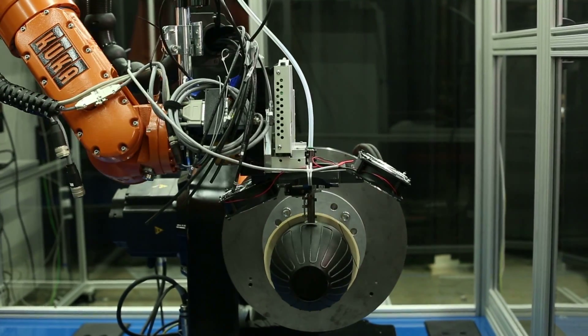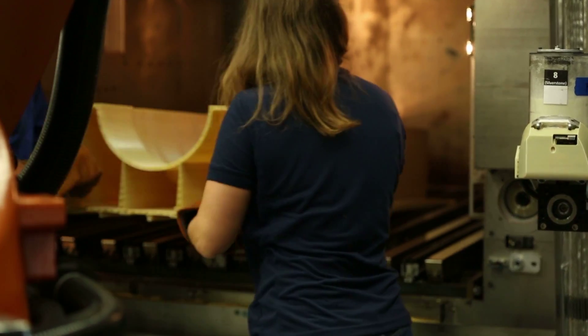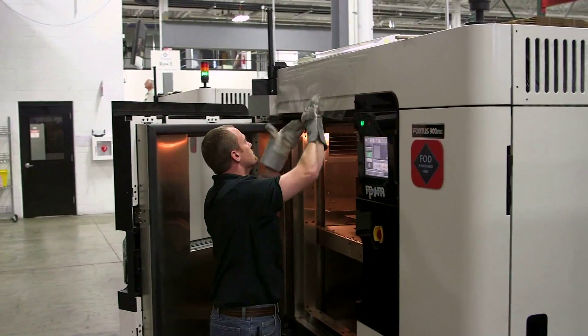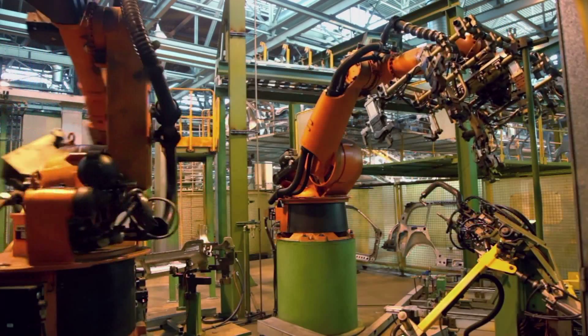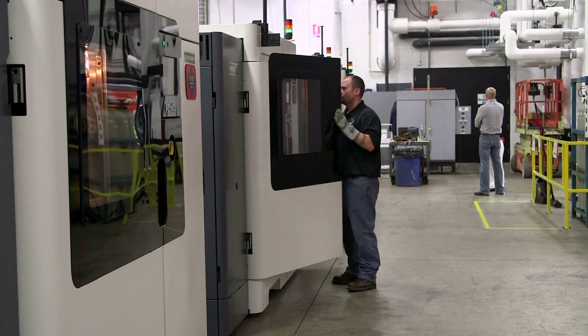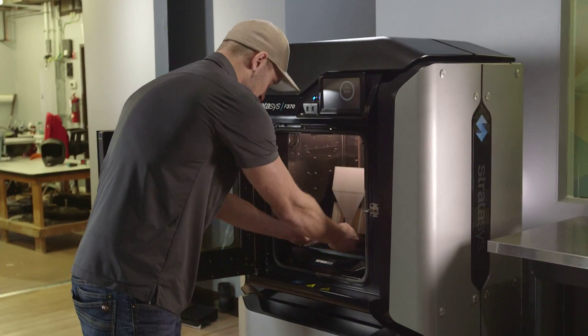Since streamlining composite manufacturing with cutting-edge robotics and flipping 3D printing on its side to build at infinite lengths, we've sped forward in shaping the factory of the future. Where mass production becomes mass customization. Where part quantities can be scaled to any need. And where our customers can sell first and then produce, not the other way around.